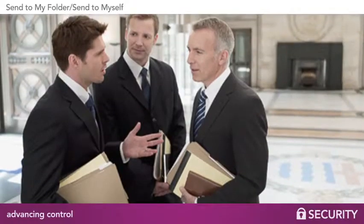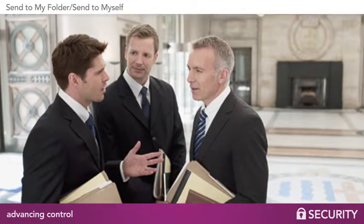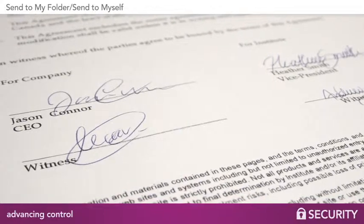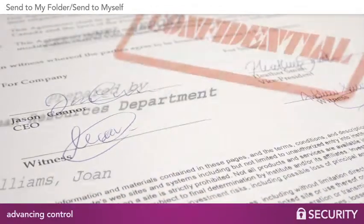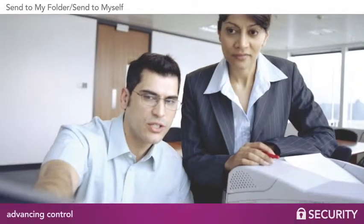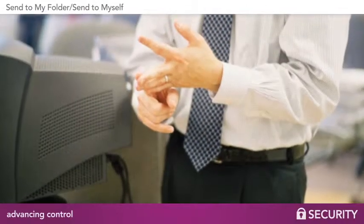But what if your company deals with sensitive information on a regular basis? You probably want to ensure that no one has the ability to send emails or files to someone in or outside the company who is not authorized. How can you prevent this?